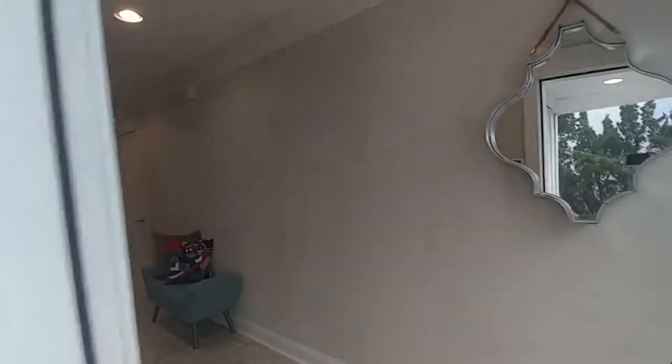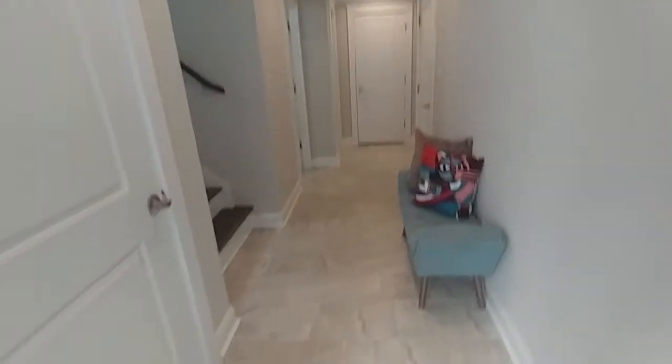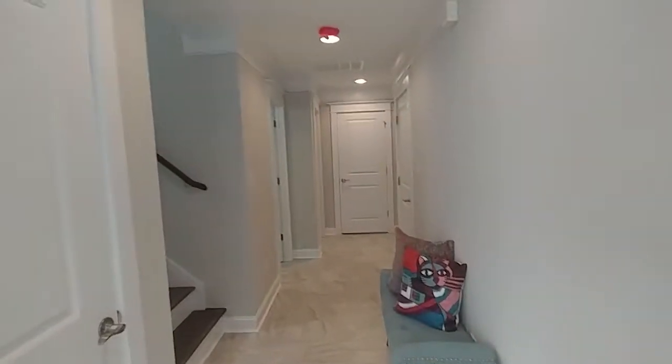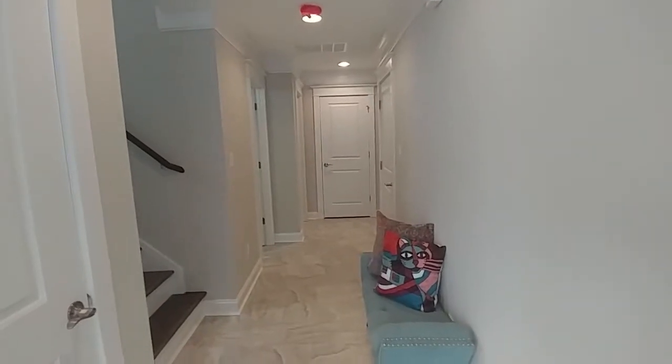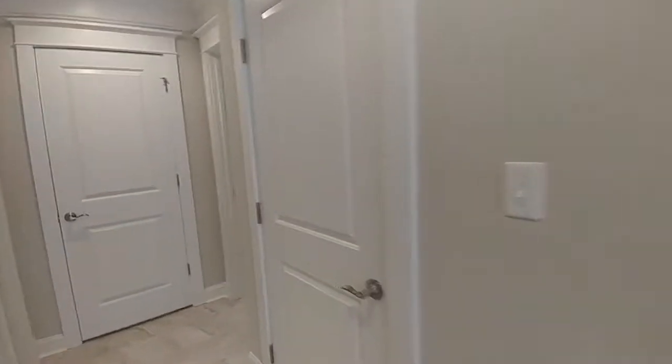You are going to absolutely love this beautiful bay home. We are on the Chesapeake Bay and this home is unbelievable — it is brand new. Every finish in here is brand new, the finishes are absolutely stunning, and you're going to love every square inch of this house.